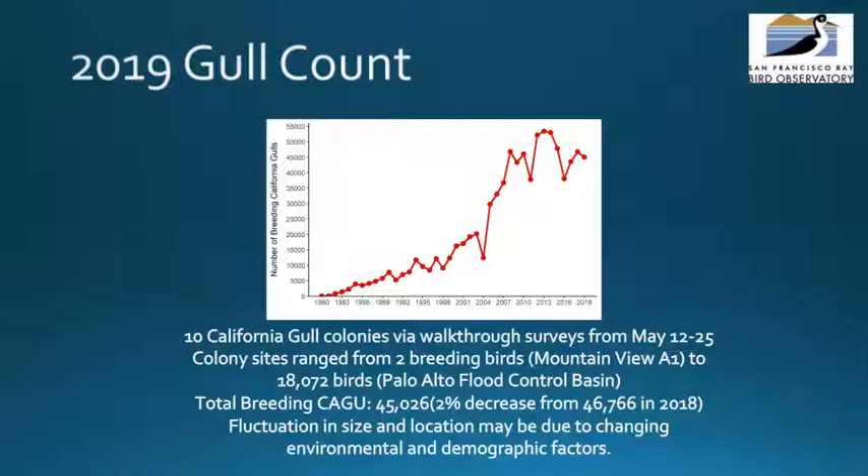This figure shows the estimated number of breeding California gulls in South San Francisco Bay from 1980 to 2019. California gulls are the most abundant nesting waterbird in the South San Francisco Bay, and SFBBO has been monitoring the growth of the breeding population since 1980. In 2019, SFBBO monitored 10 California gull colonies via walkthrough surveys from May 12th through the 30th. Colony sizes range from 2 breeding birds to 18,072 birds. The data indicate that the gull population may be starting to stabilize and that they are changing their distribution and selection of breeding sites within the South Bay. Gulls are nest predators and can threaten other sensitive species in the Bay Area, which is why our work monitoring the colonies is so important.